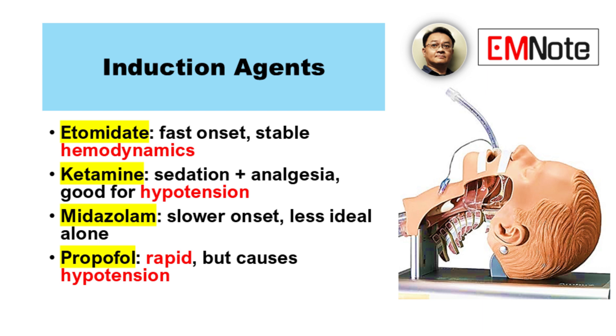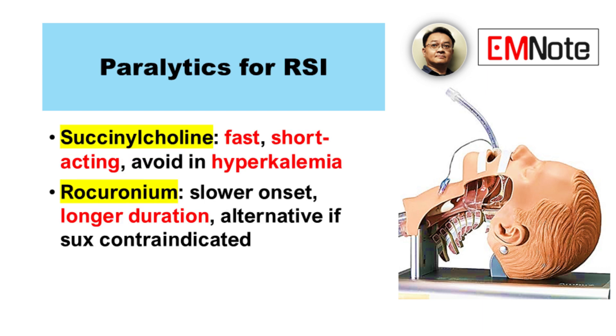Careful monitoring is definitely needed with propofol. So choosing the right agent depends on the patient's condition. What about paralytics? Succinylcholine and rocuronium are common choices — they cause muscle paralysis.